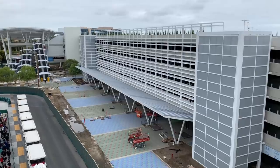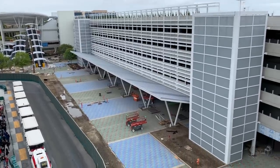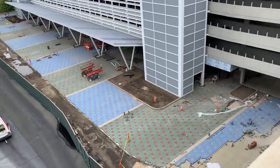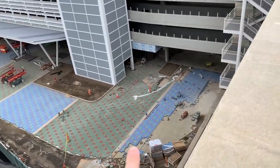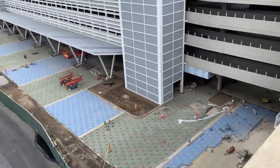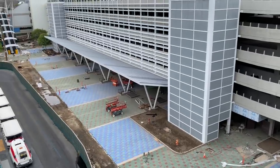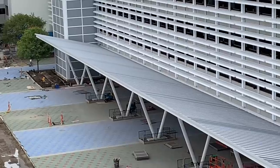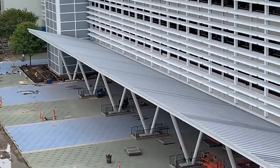Starting off at the parking structure, you can see they've finished a lot of the paving, which looks really cool. It is a holiday weekend and I'm filming this a little bit earlier, so a lot of the construction workers are not here today. It looks like they've also finished the roof on top of this big canopy piece right here.